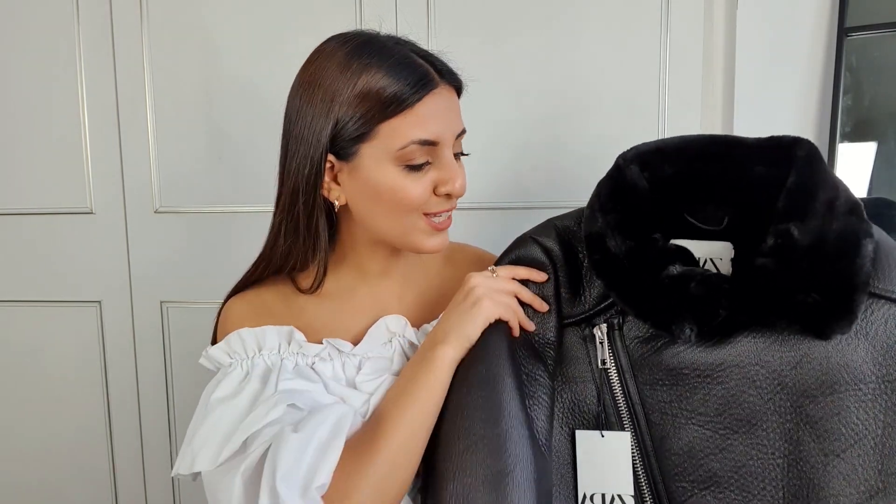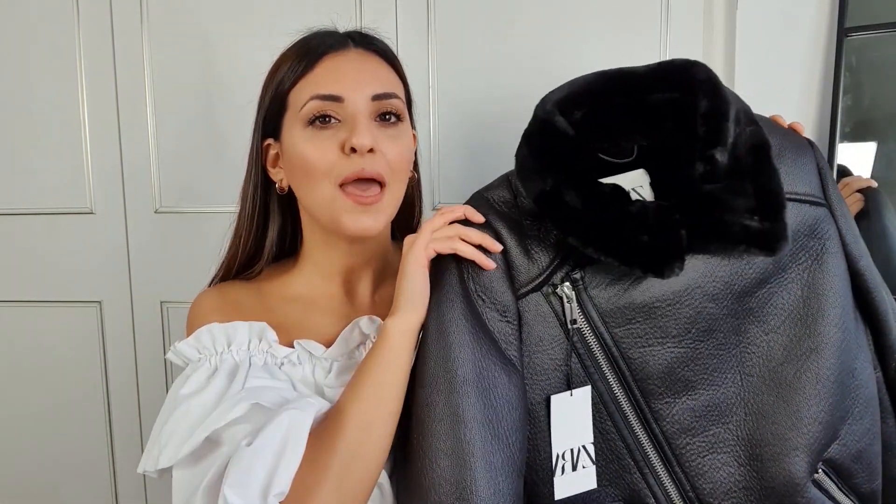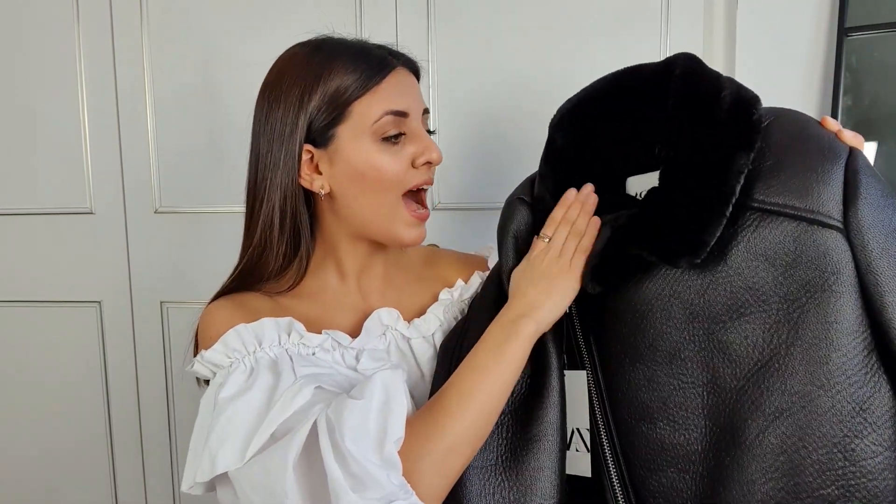I got it in a size extra small, which I thought might be too snug, but it actually fits so nicely even with a thick jumper underneath. It feels really good quality with really good material, and I love the faux fur running throughout the whole jacket. It's still really cold here so you can get away with wearing it now and carry on wearing it in years to come. If you're looking for a warm jacket, check out the Zara aviator coat — it's so well priced at the minute.